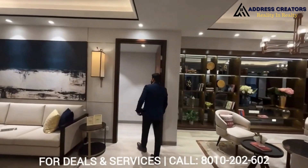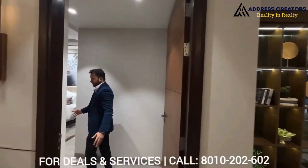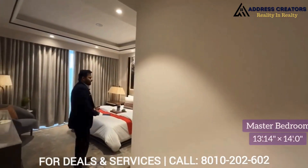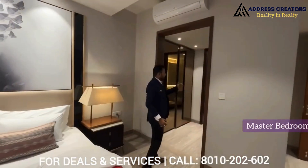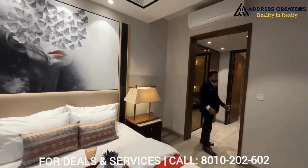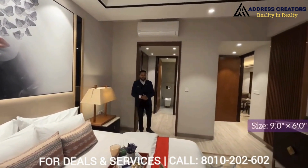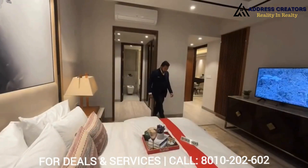Now I am entering into the second bedroom. It's very luxurious and has a very amazing layout. The size of this bedroom is 13 by 14. The best part of this room is that you are getting a walk-in closet. You will get a washroom along with the walk-in closet. The washroom size is 9 by 6, and the walk-in closet is 8 by 6.